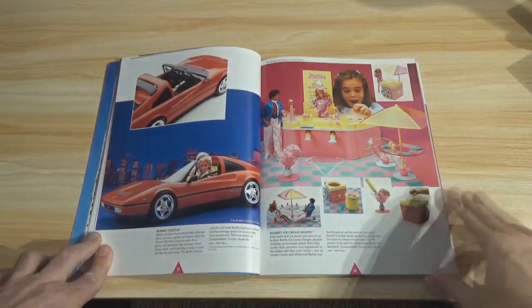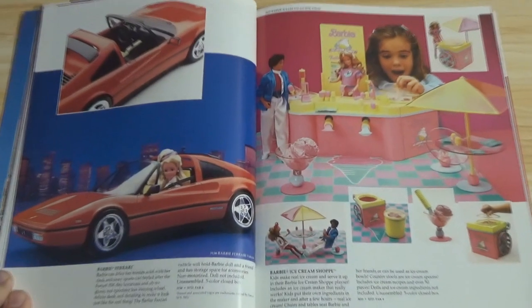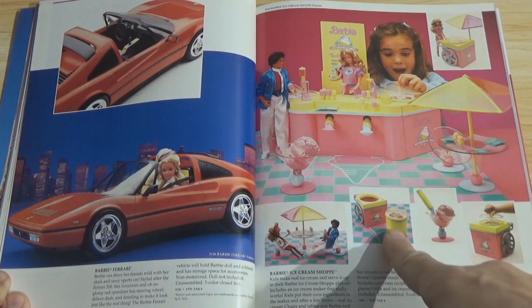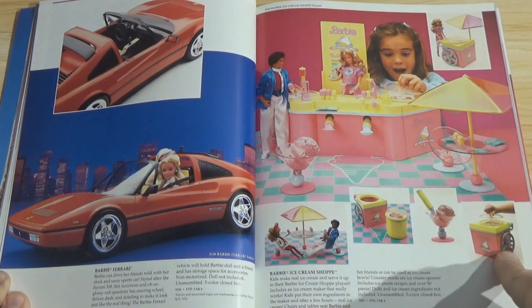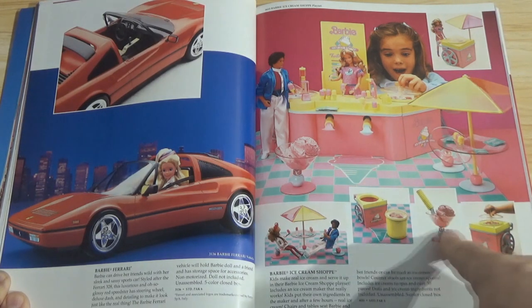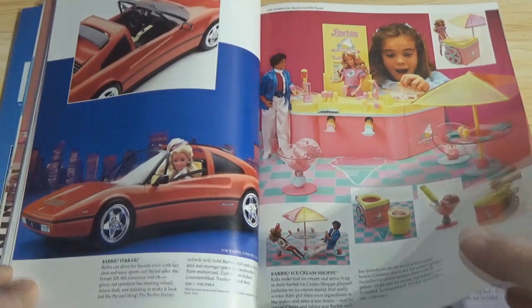Oh, here we go — the Barbie Ferrari. I wonder where Barbie got all of her money, because she was either a socialite or she had all kinds of crazy jobs. The Barbie Ferrari and the Barbie Ice Cream Shop. I guess there's a Barbie ice cream maker where you can make actual ice cream — I don't know if they ever came out with this. Barbie's making a lot of money.